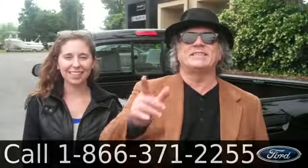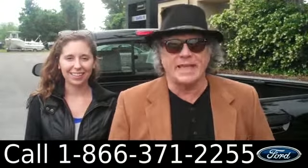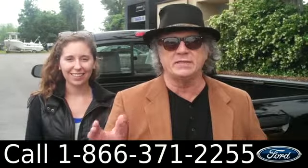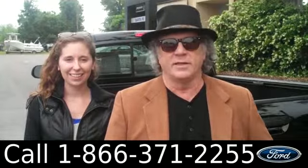Hey, this is Randy, and I'm Ashley. SantaFeFord.com near Gainesville, Florida — I-75 exit 399. Really easy to get to from anywhere in North Central Florida.